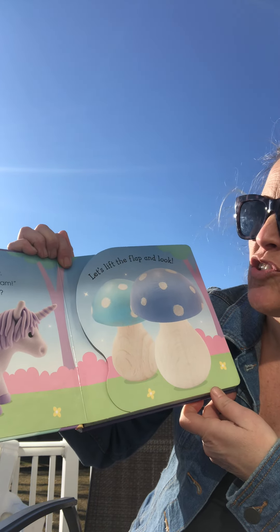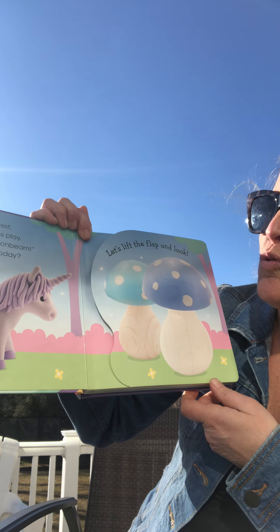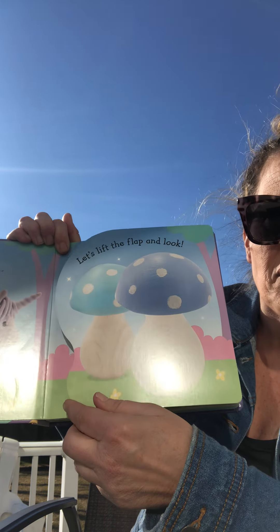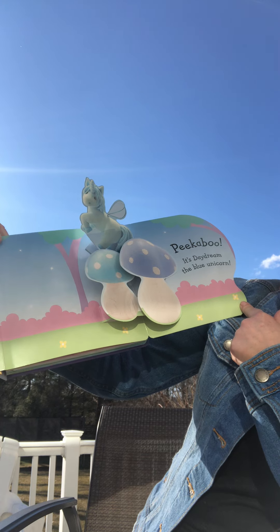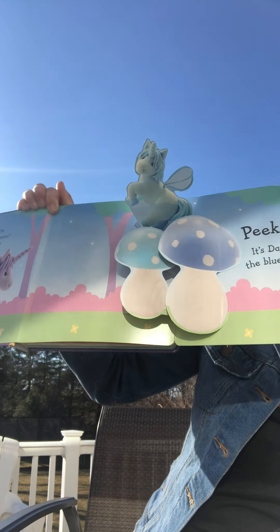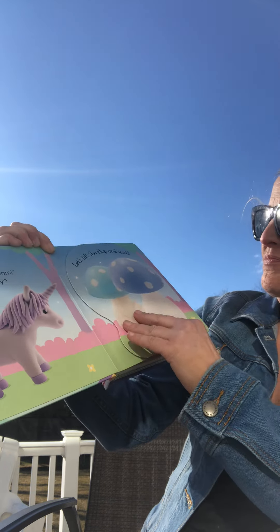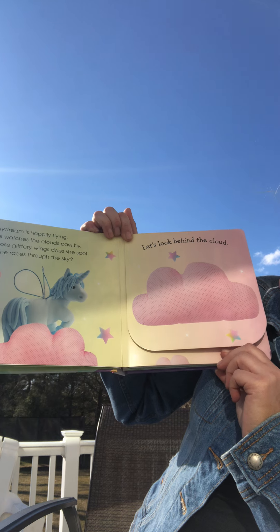In the enchanted forest, two magical unicorns play. Say hello to lovely Moonbeam — who else is playing today? Let's lift the flap and look. Peek-a-boo! It's Daydream, the blue unicorn. Daydream is happily flying; she watches the clouds pass by.